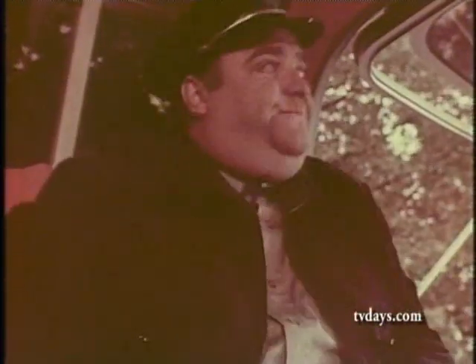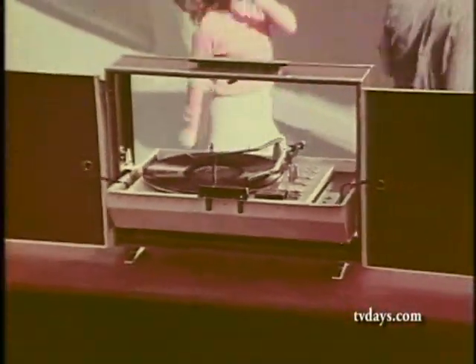Be in the swing of things. Get the new RCA Victor Swing Line — portable stereo with the sound that carries.